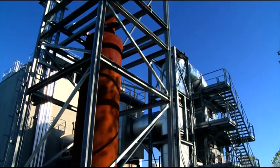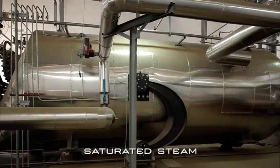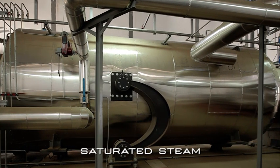Turboden ORC units can work with different heat sources and can be powered by thermal oil, hot water, saturated steam or process exhaust fumes.